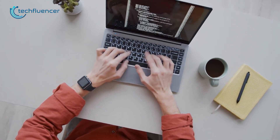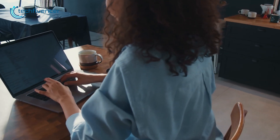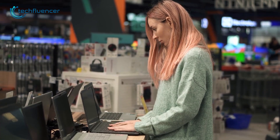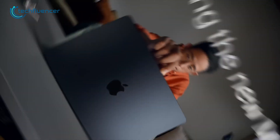The best laptops for programming can be really easy to find if you have a decent knowledge of laptops. But with tons of different options to choose from, buyers might often get confused. So, to make it easier, here are our top 7 picks for you.